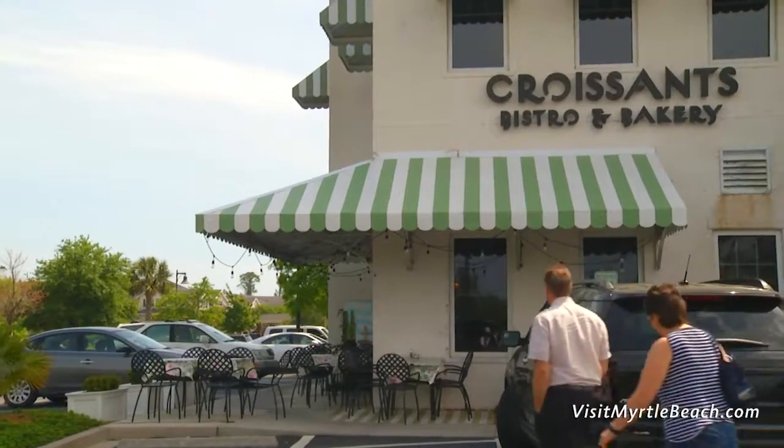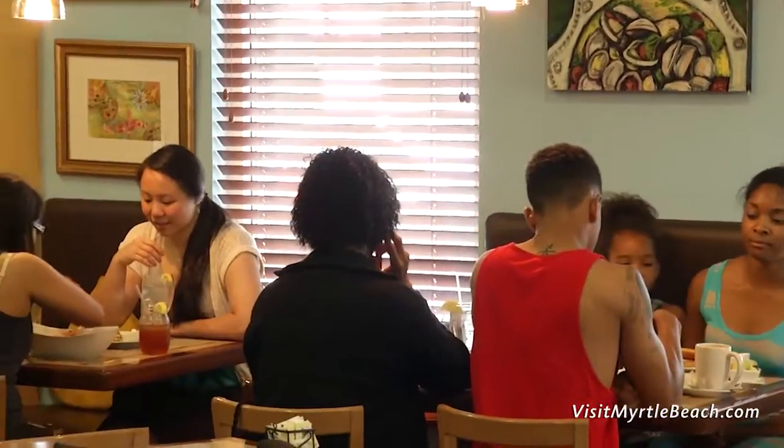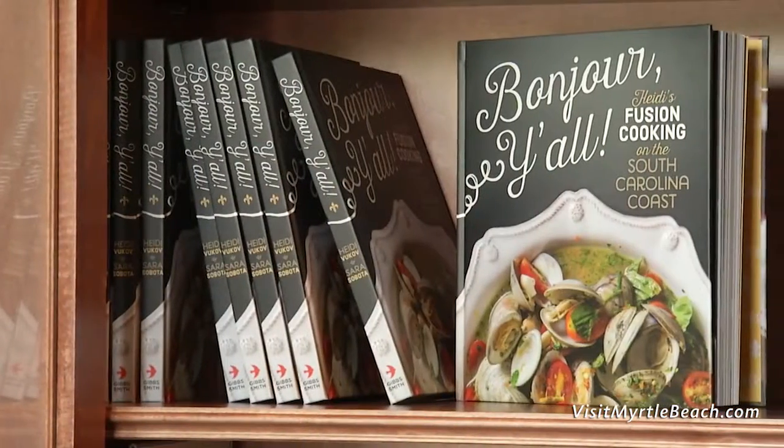In fact, the restaurant is so popular that just this past year, owner Heidi Vukov came out with a cookbook encapsulating many of their most delicious recipes. When we put the cookbook together, we wanted to feature recipes that were popular in the restaurant, and a lot of those recipes used some fusion from my background, which is European, with the southern cuisine of our area.